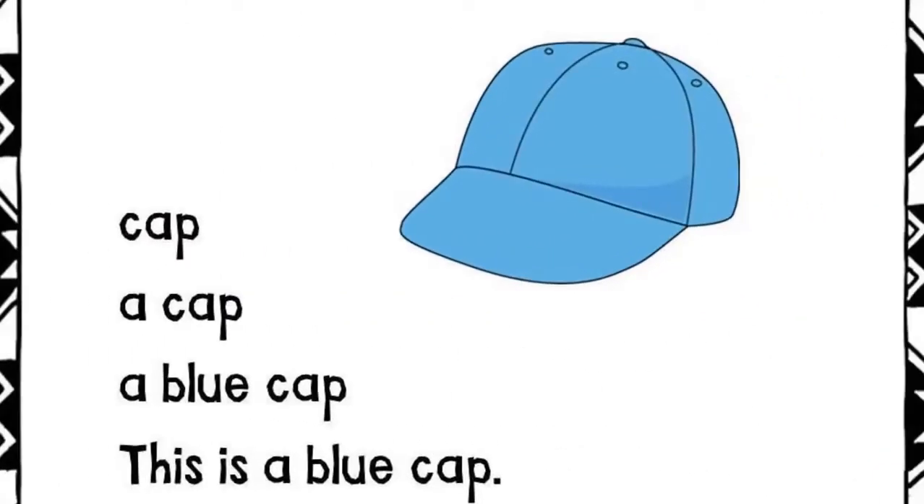Cap. A cap. A blue cap. This is a blue cap.